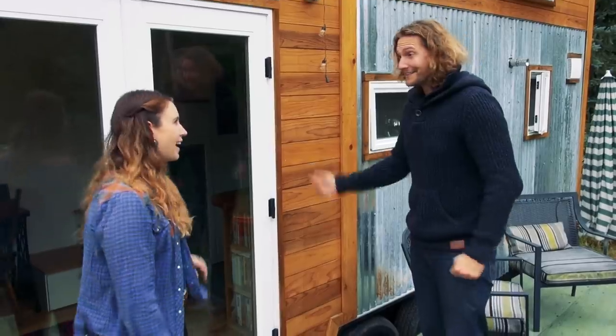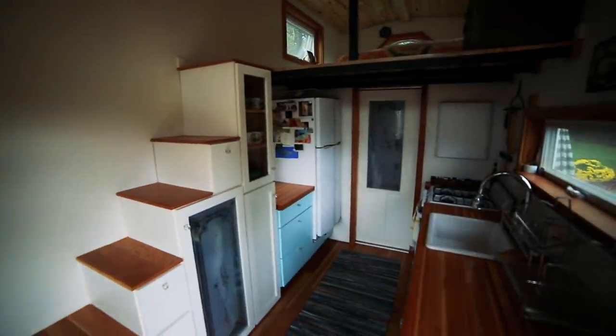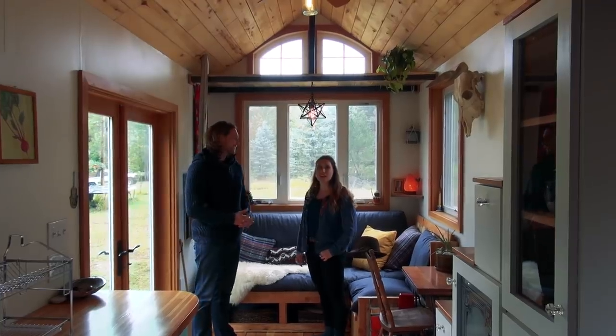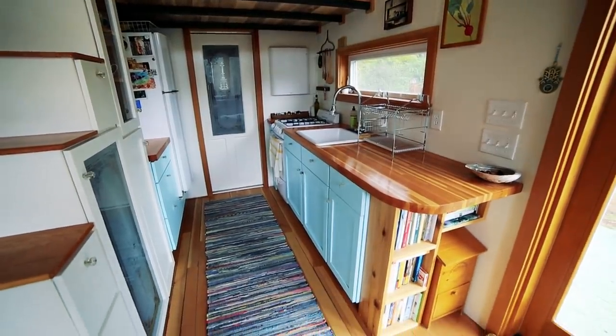Well, can we have a look inside? Yeah, absolutely. This home is beautiful. Thank you. You've really managed to pack it with so much character. Yeah, I feel like everything has a story, and I love being around that every day.